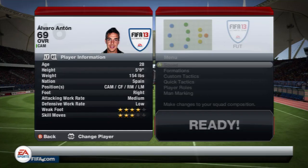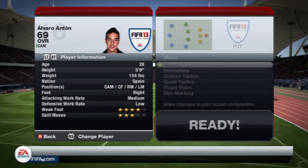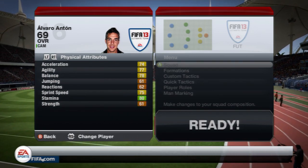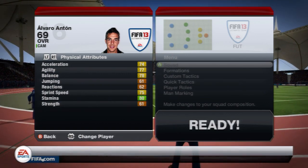Taking a look at his in-game stats: he is 5ft9, right footed, medium attacking work rate, low defensive work rate, 4 star weaker foot, 3 star skill moves. He also has fairly decent physical attributes for a bronze: 78 balance, 77 agility and 75 sprint speed.